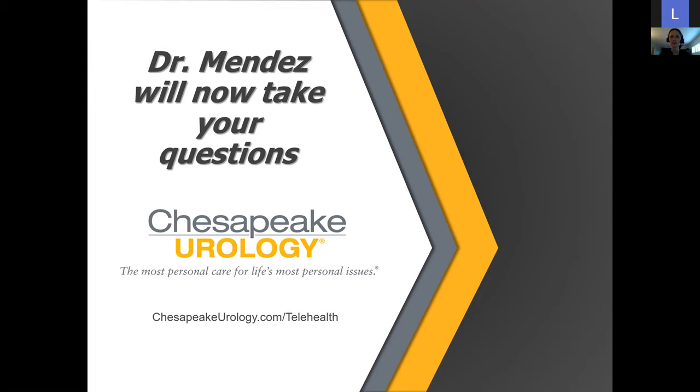That concludes our question-and-answer session. Thank you so much, Dr. Mendez, and thank you everyone for joining us. You'll receive a follow-up email about the webinar with a link to the video, which can also be found on the Chesapeake Urology homepage and YouTube channel. Chesapeake Urology has telehealth and in-person appointments available — please visit ChesapeakeUrology.com for more information.